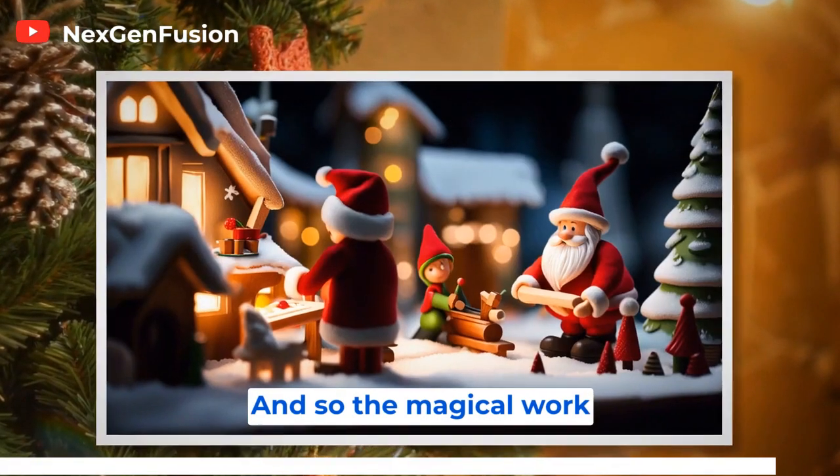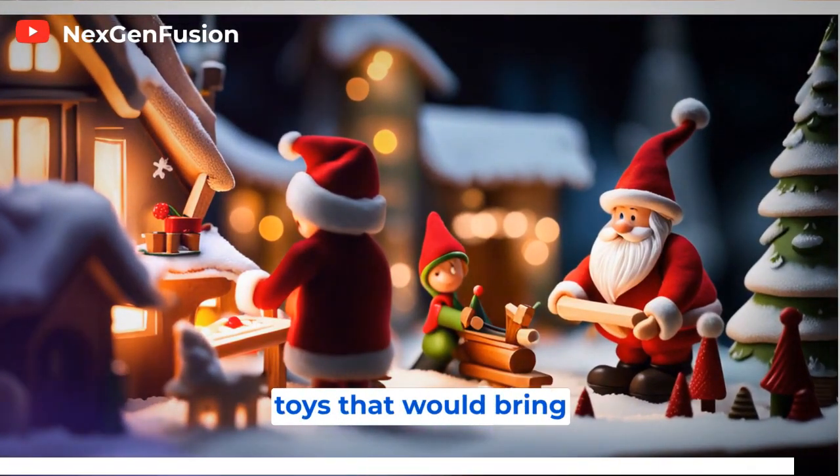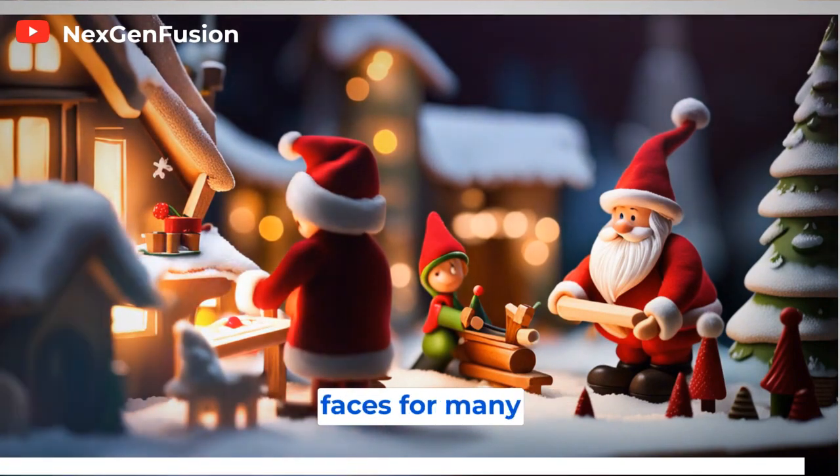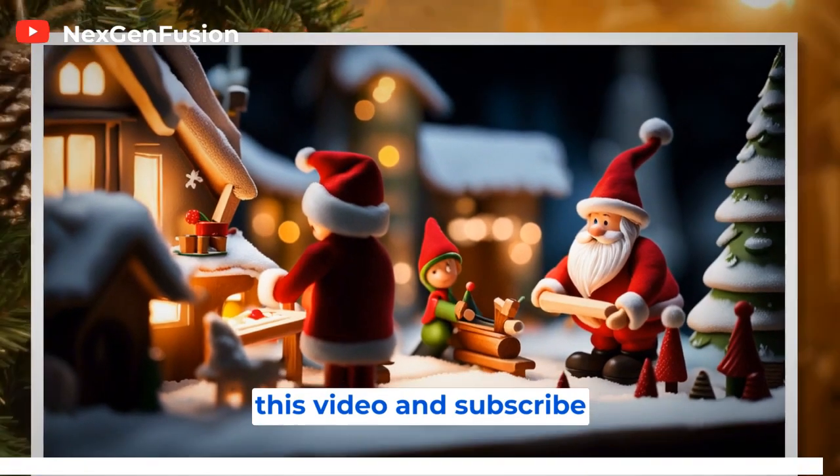And so the magical work continued at Santa's workshop, where the elves worked tirelessly to create toys that would bring smiles to children's faces for many Christmases to come. Don't forget to like this video and subscribe to our channel.